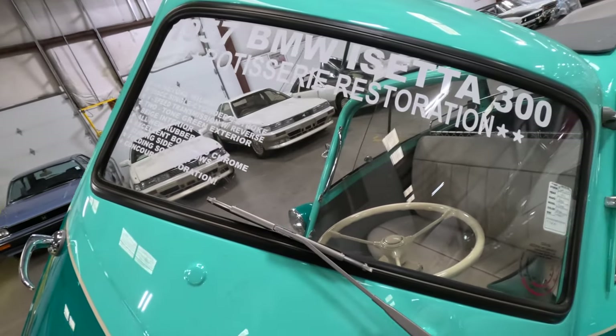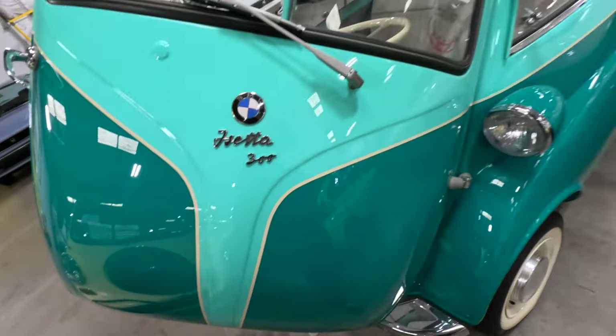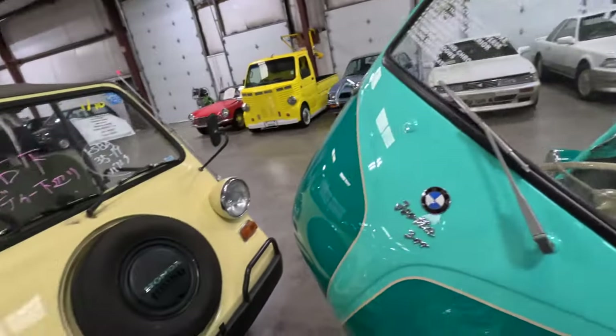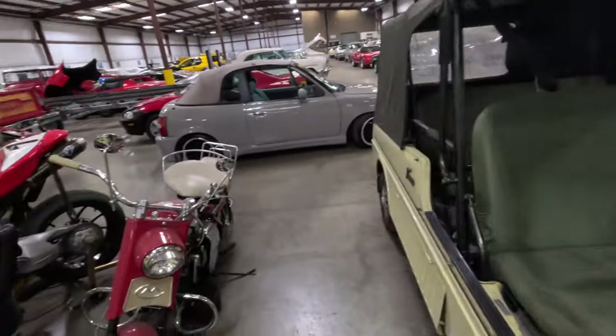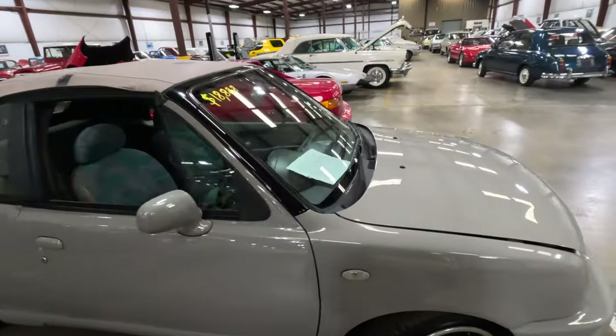Rotisserie restoration. Well, I don't think it's for sale but I wonder how much it costs. They got this Honda Vamos, a couple little bikes here. This Nissan March is really cool.